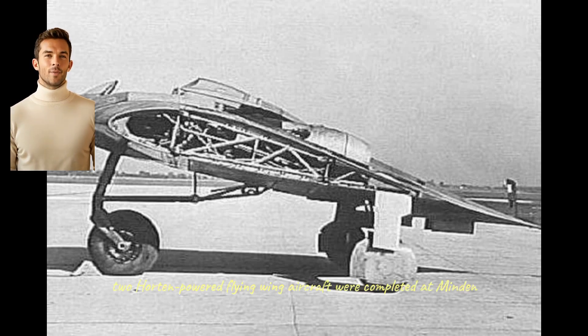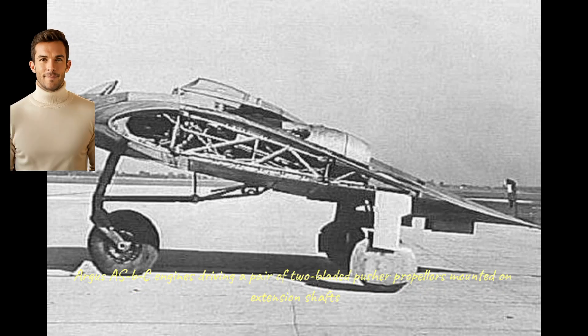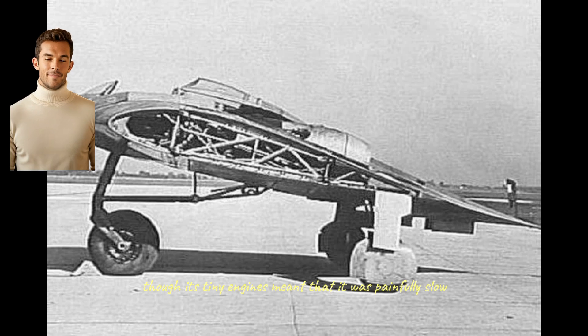Two Horton-powered flying wing aircraft were completed at Minden. The VC was an improved version of the VB, though the only example was lost after a crash in the summer of 1943. The Ho 7 was originally envisaged as a flying test bed for the Argus pulsejet engine, but slow progress on that project meant that it was instead powered by two Argus AS 10C engines, driving a pair of two-bladed pusher propellers mounted on extension shafts. In flight tests, the Ho 7 performed satisfactorily, though its tiny engines meant that it was painfully slow. There was some discussion of using this aircraft as a trainer for fighter pilots, but in truth no one could see a military role for the Ho 7.